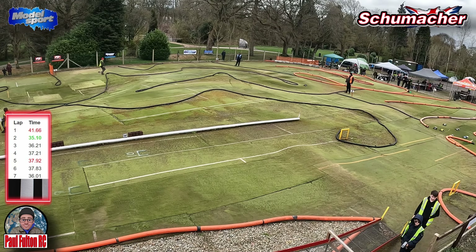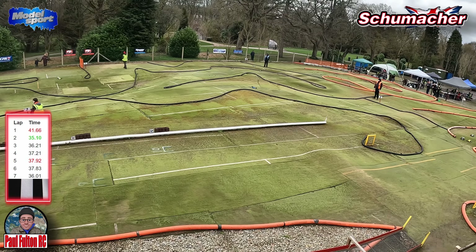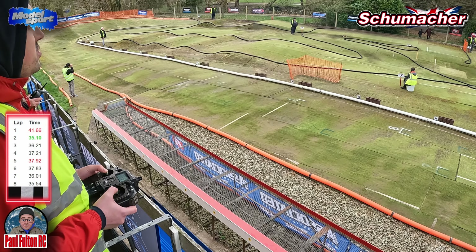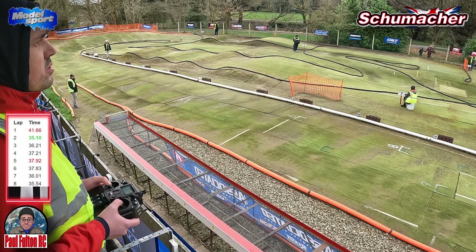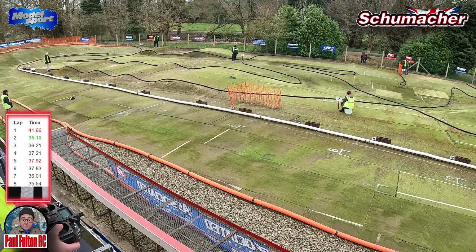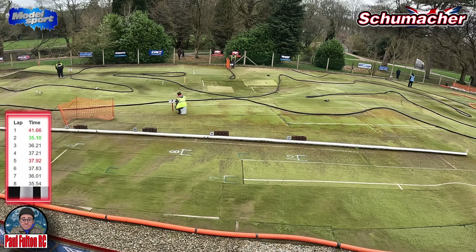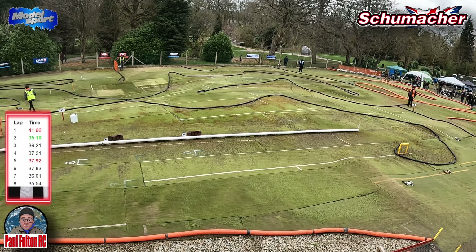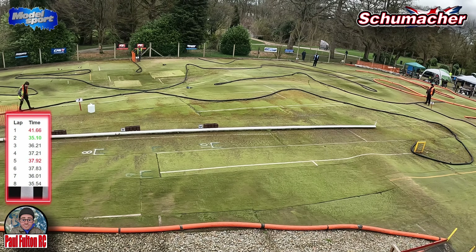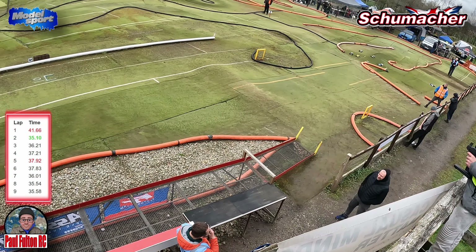Through the chicane, through the second chicane, down to this hairpin. There goes the buzzer — we might have time to get an extra lap in. Lap eight is at 45 seconds. Let's get this last lap done — spin it up a bit there, over the double double, through the chicane, through the second chicane, and over the finish line. Lap nine is a 35.58.